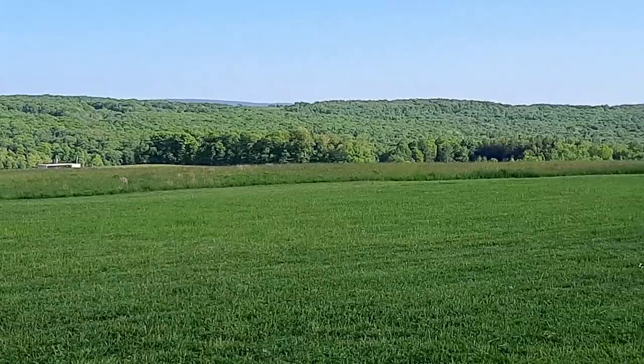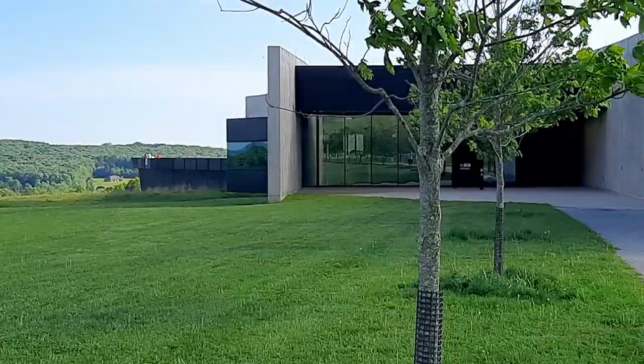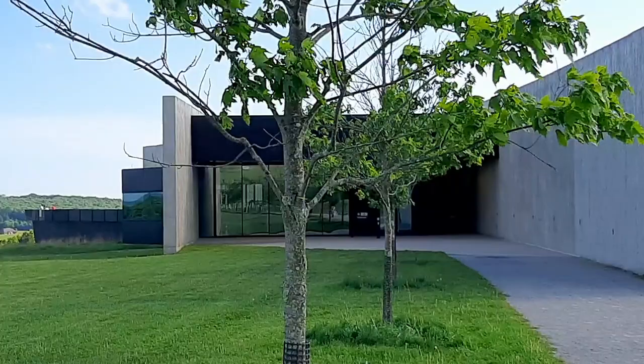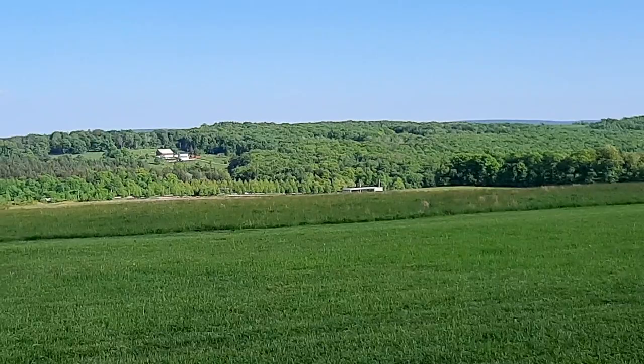This is what they call the memorial plaza. This is a national park, guys - it's run by the National Park Service. It's just really beautiful here.